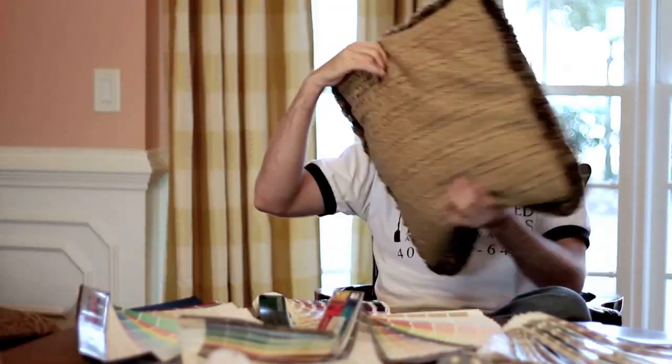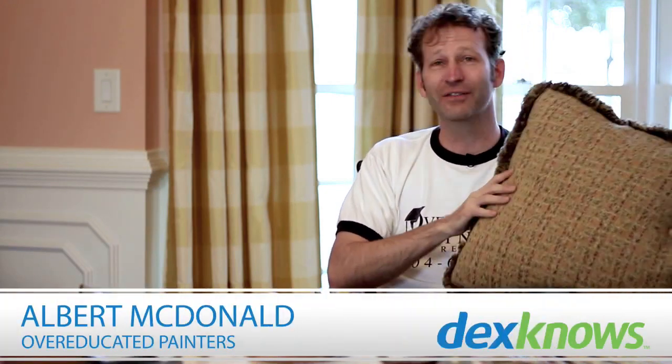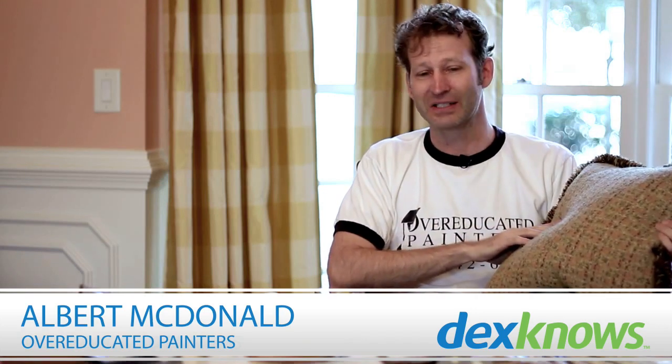Especially when you walk in, bring a pillow and say, 'Can you match this?' Well, luckily for me, there's about eight different colors in there. And so I would go through, pick out each one of the different colors, and we'd hold them up on the wall and see what you think. Seeing what you like is the best thing that we can do to help out.